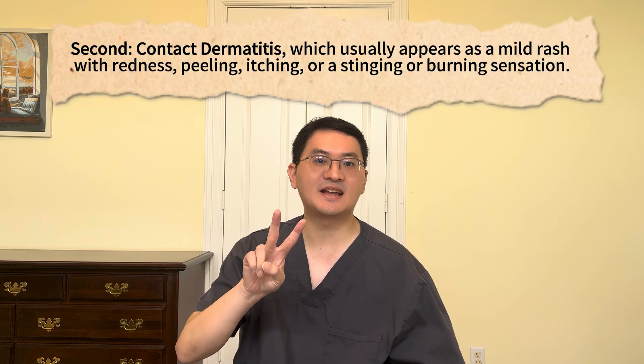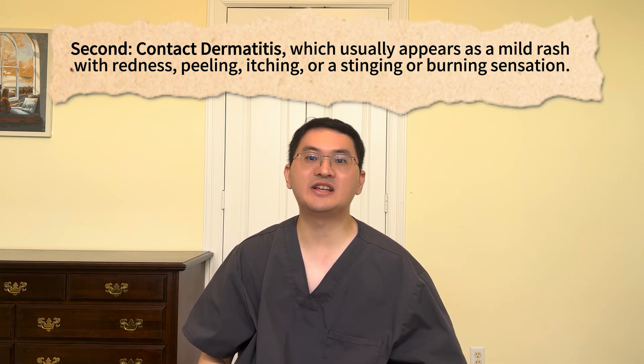The rash typically resolves within weeks after stopping treatment. The second is contact dermatitis, which usually appears as a mild rash with redness, peeling, itching, or a stinging or burning sensation. Sometimes it can be hard to distinguish from folliculitis, especially when blisters are not present. Most of these reactions are mild and do not require discontinuing Vitama.